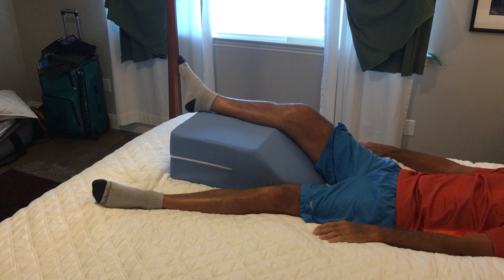Hello and welcome to MyKneeReplacementRecovery.com. Today I'm going to share some suggestions about sleeping after your TKR surgery.